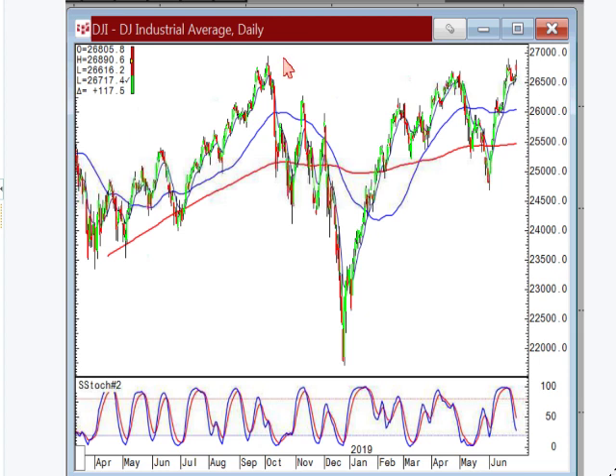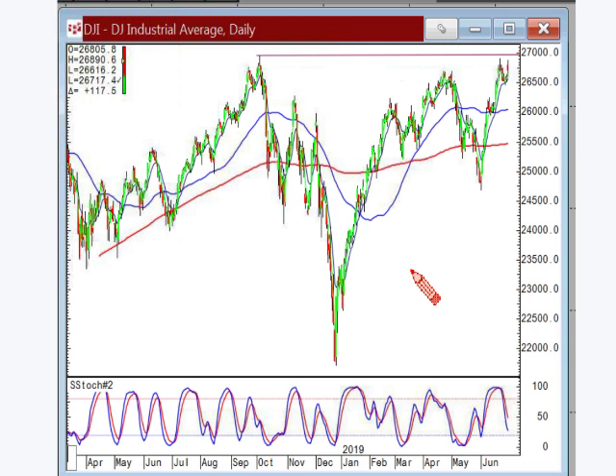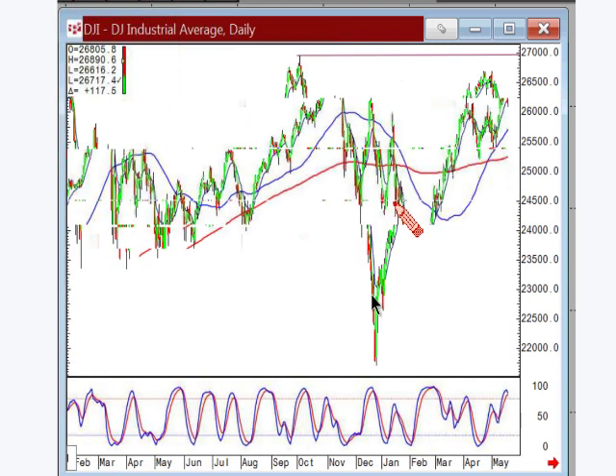Here's our all time high right here. And this is about the third time it's come up and peaked. Are we coming up here to hit it a third time and resist? Well, if you put two and two together...